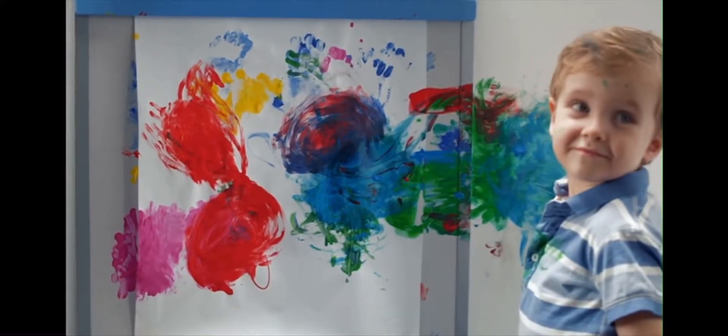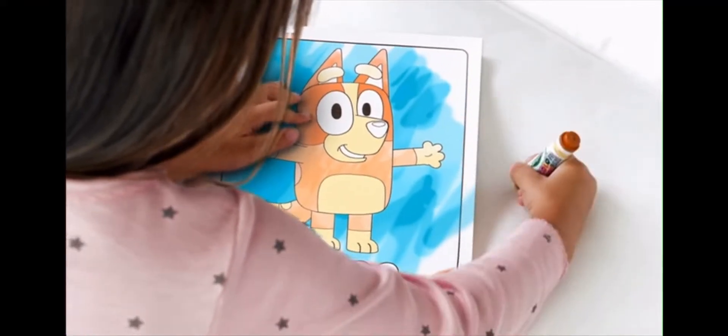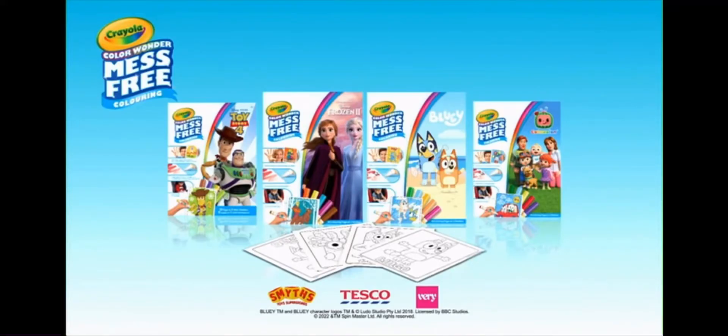Life can be messy. But with Crayola Color Wonder, it doesn't have to be. Color Wonder. Set sold separately.